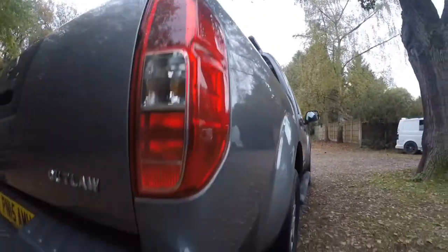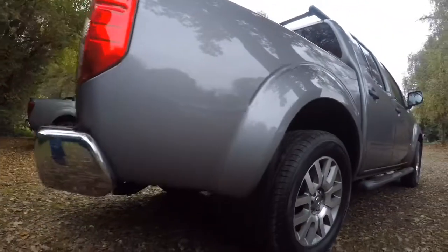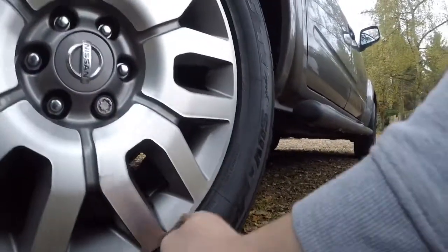Looking down the side — the driver's side rear quarter is really clean. Driver's side rear wheel and tyre — there's a little bit of a rub mark on the wheel, but it's not serious.